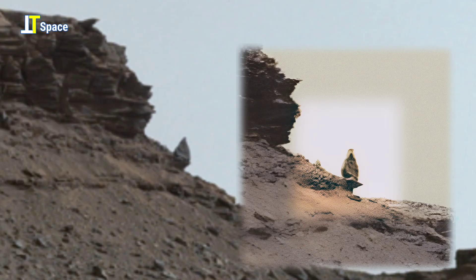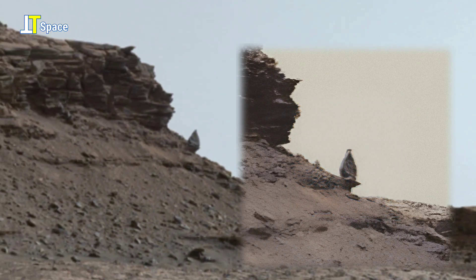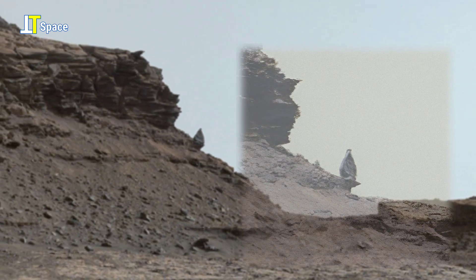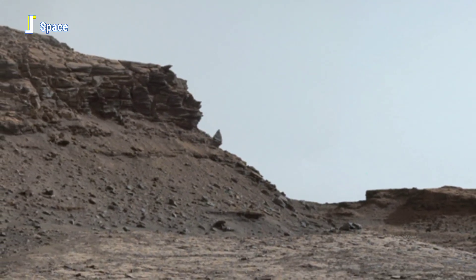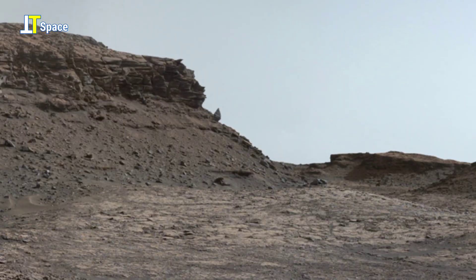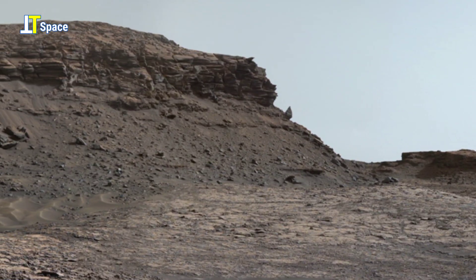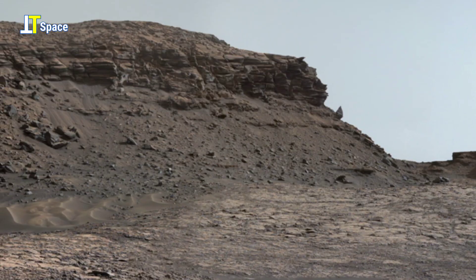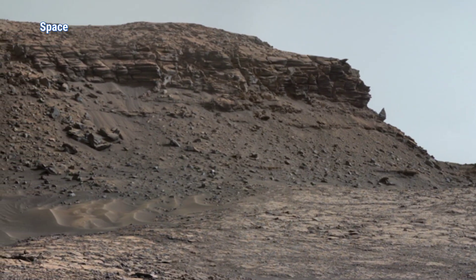It's these strange formations that keep sparking curiosity, making us wonder: could Mars be hiding traces of something ancient? Or is this just another masterpiece of Martian nature playing tricks on our eyes? Either way, this humanoid figure has definitely got the world talking.